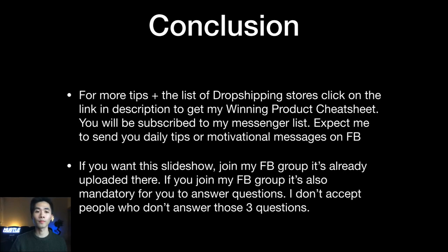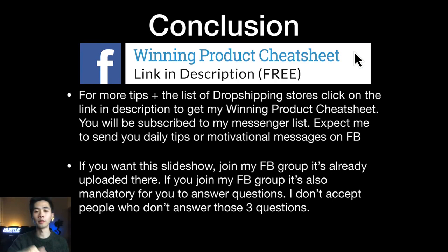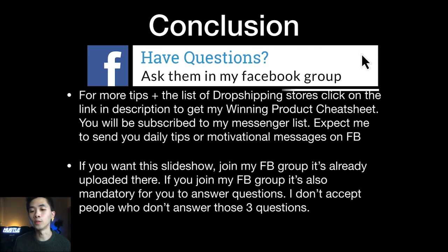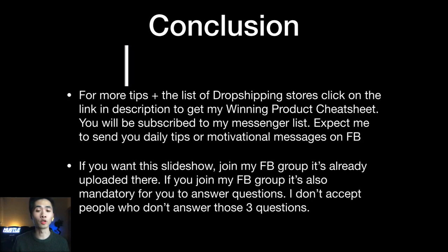In conclusion, if you want more tips and the list of the biggest dropshipping stores, click the link in the description to get my winning product cheat sheet. You'll be subscribed to my messenger list and I'll send you daily tips and motivational messages. If you want this slideshow, join my Facebook group where it's already uploaded — just make sure to answer the screening questions to be accepted.